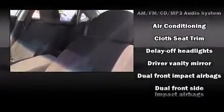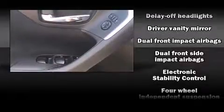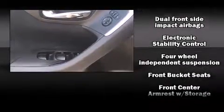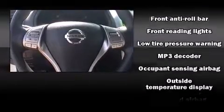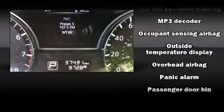Nissan also prioritized safety and security by including head curtain airbags, front side impact airbags, traction control, brake assist, a security system, and four-wheel disc brakes with ABS. This car was designed with safety in mind, allowing you to drive with even greater assurance.